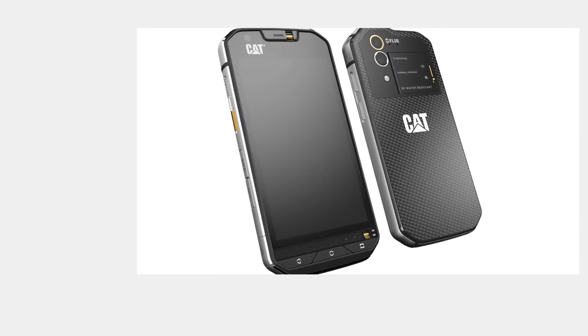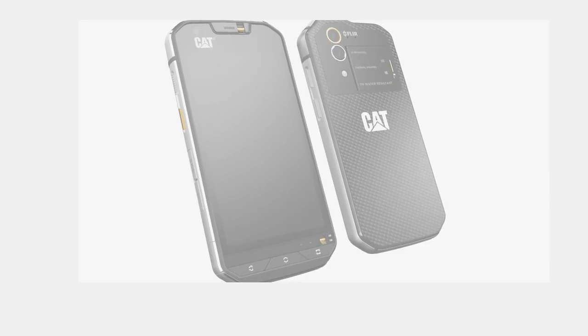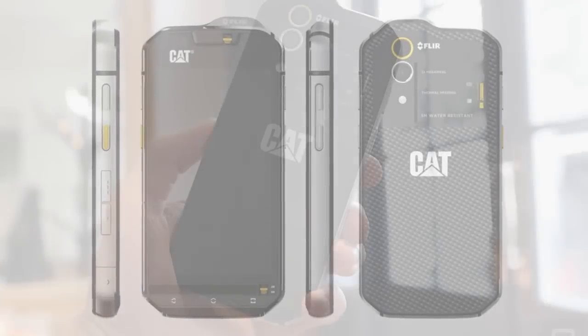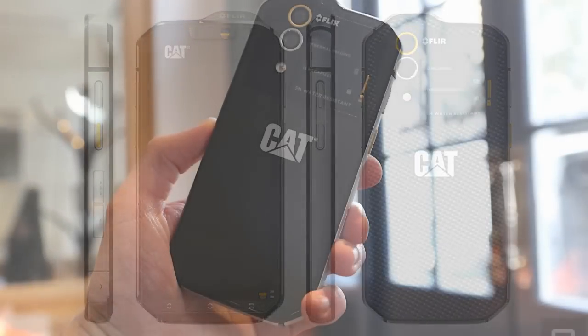The CAT S60 is also waterproof to depths of up to 5 meters for one hour, allowing it to be used as an underwater camera.